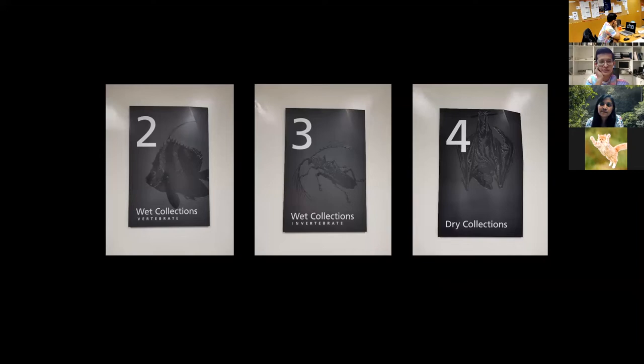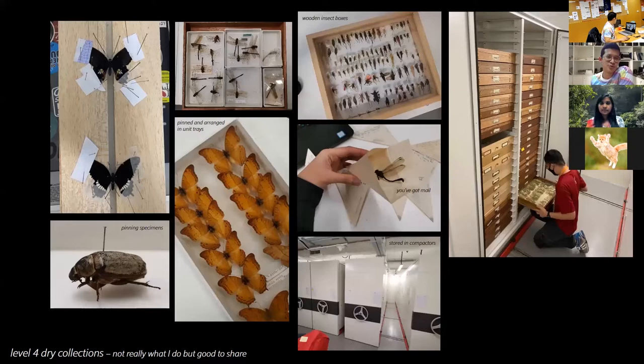From the galleries we'll go to the collections, which is where I spend most of my time. There are actually three levels worth of collections: the wet collections for vertebrates on the second floor, wet collections for invertebrates on the third floor, and dry collections on the fourth floor. Vertebrates are animals with backbones — fish, mammals, birds — whereas invertebrates are things like insects, snails, crabs. Dry collections are those not preserved in ethanol or alcohol.